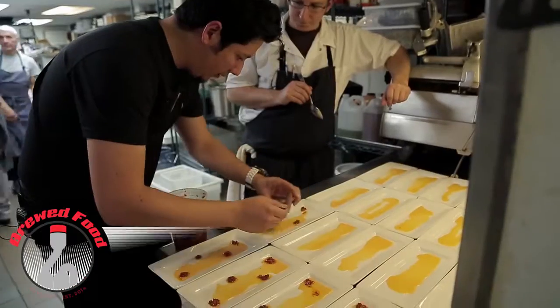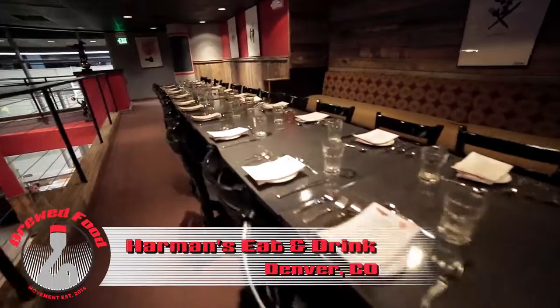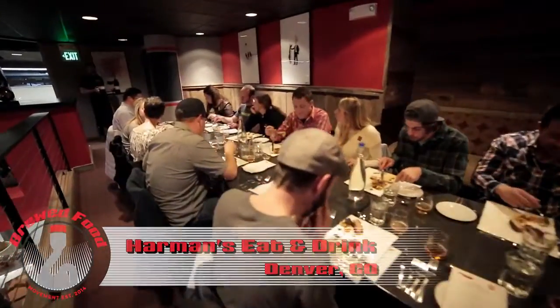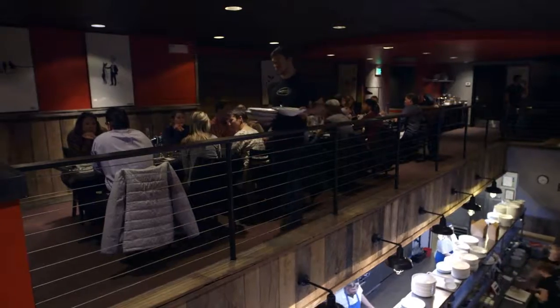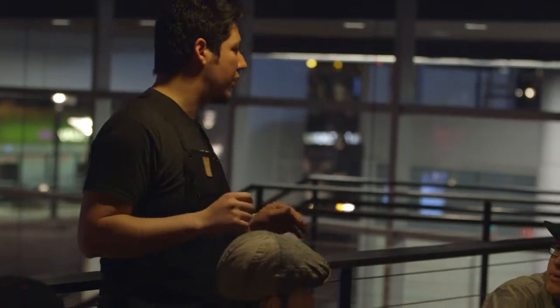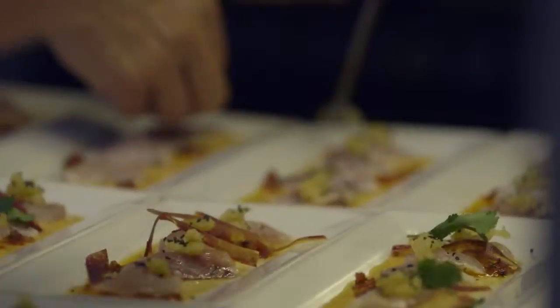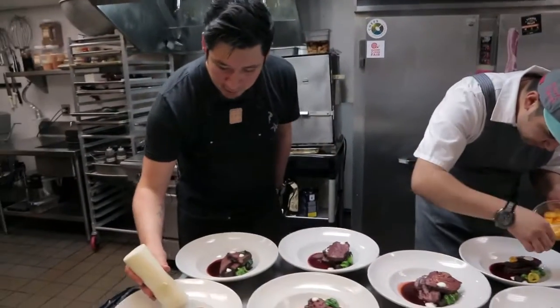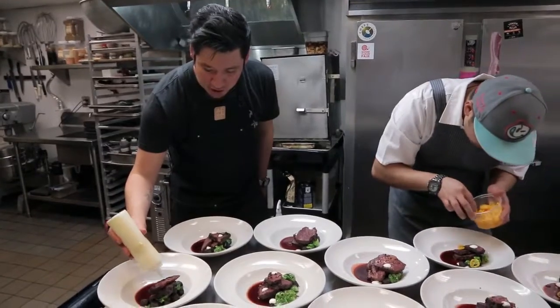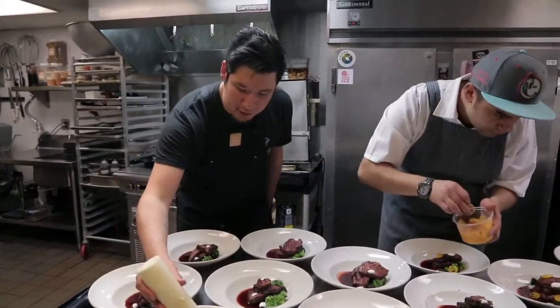The stuff that we're doing is hyper innovative. This is the start of something really special — you guys are going to remember, years from now, that you're in this tiny little room with chefs all across the country applying this brewed food methodology. That's one of the things that brewed food is really built to be: a resource for chefs and a connector between chefs and brewers.